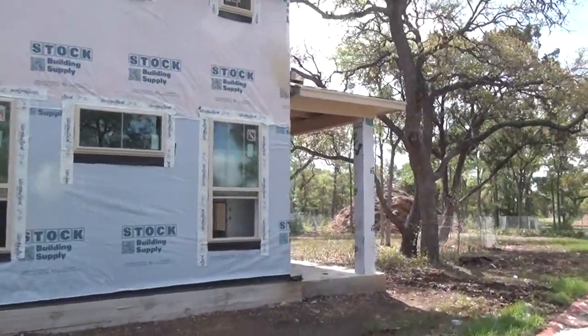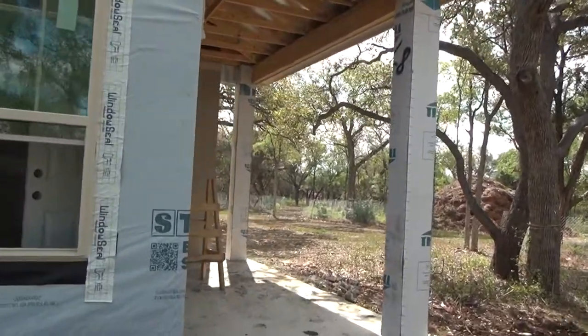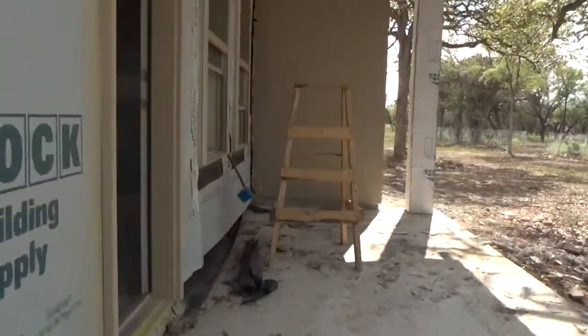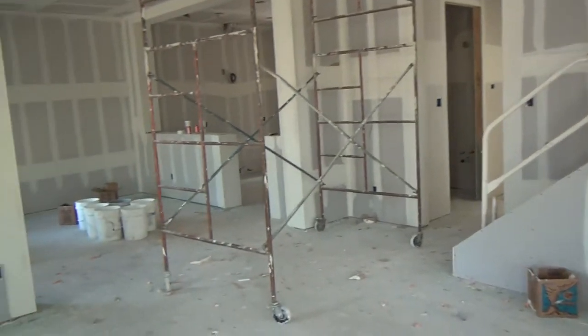This is the Bluebonnet model here at the Gabardine Garden Homes. It's perhaps the largest plan that they have — this is the model unit that they're getting a tour of. When you walk in, I like the tall ceilings right here. First thing you notice.